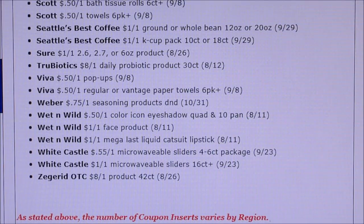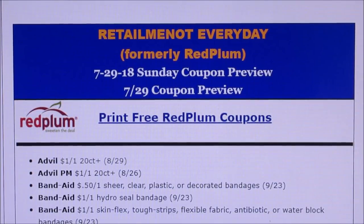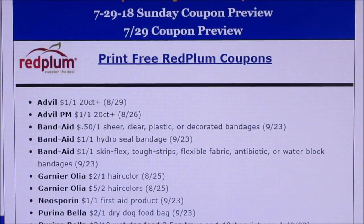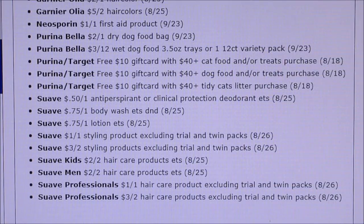Now Retail Me Not: a dollar off of one Advil PM, Band-Aid coupons — note the Ibotta deal may end before these coupons come out. Garnier Olia two dollars off of one or five dollars off of two. Lots of Purina coupons. Suave: 50 cents off of one, 75 cents, a dollar off of one, three off of two. Suave Kids two off of two, Suave Men two off of two, and Suave Professionals. I may be able to stack some of these with my CVS CRTs.